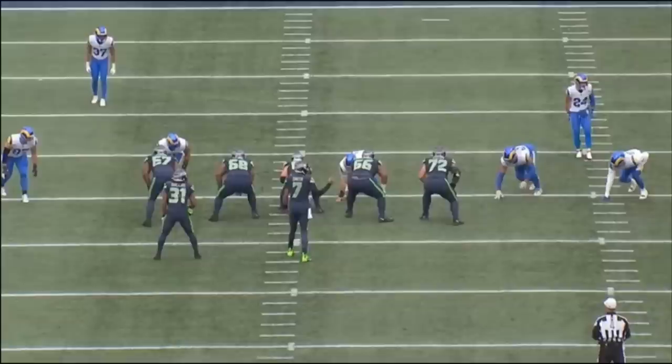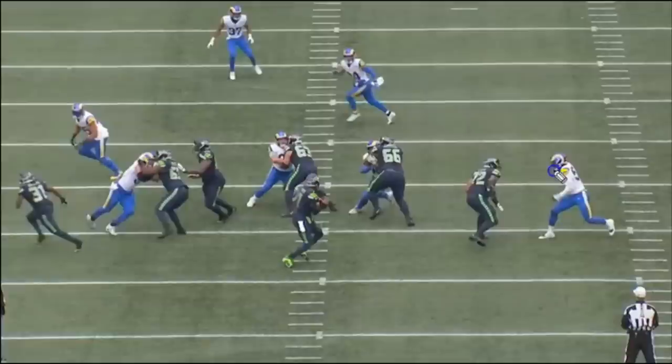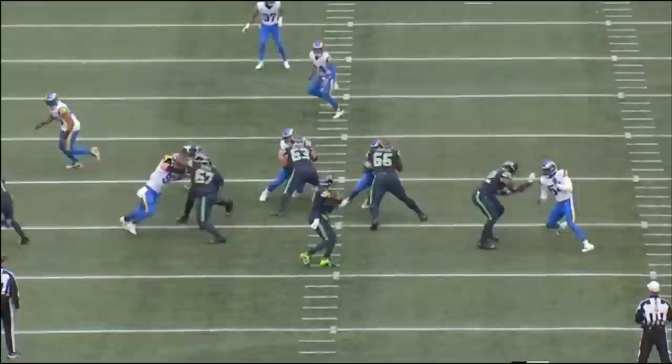On this next rep, Lucas does a really nice job on third down in a true pass set handling Leonard Floyd. Floyd is a very good pass rusher and he tries to fake to the inside, wanting Lucas to lean slightly so he can hit the edge. One of the things I've seen Lucas do is stay very patient — he doesn't fall for the fakes, the hesitations, and all the little things that defensive ends are doing nowadays.